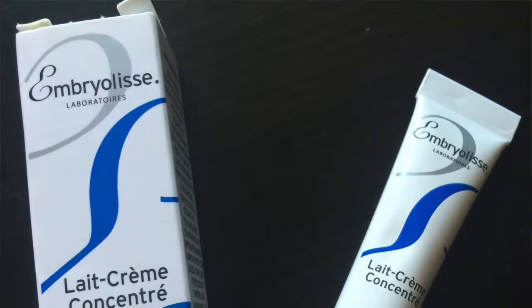The next item in my Ipsy bag is the Emberlise Liat Cream Concentrate. It's a cute little sample size. I know from other bloggers who have used this — it's kind of a hot item. It does five different functions: a makeup primer, a moisturizing cream, a milky makeup remover, a moisturizing mask, and an aftershave cream. I'm probably going to try it as a makeup primer to see what that's like. Cannot wait — probably going to use it tomorrow.